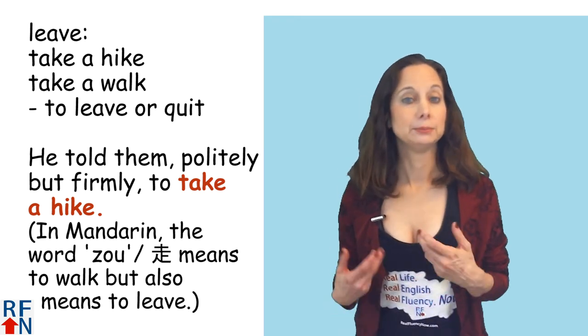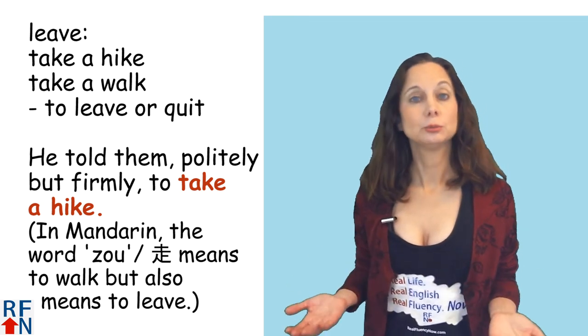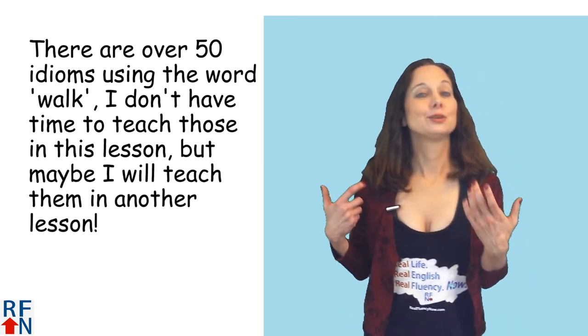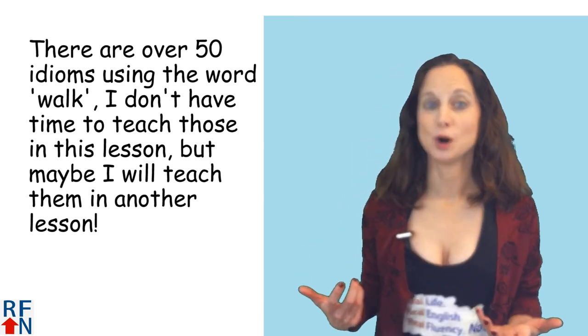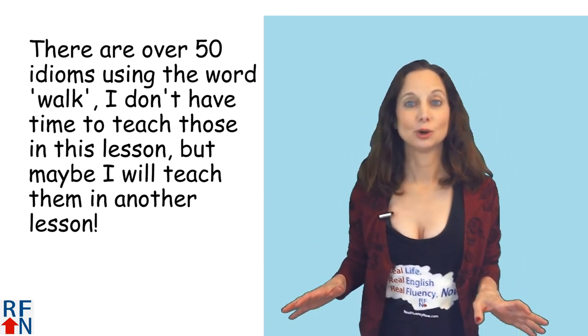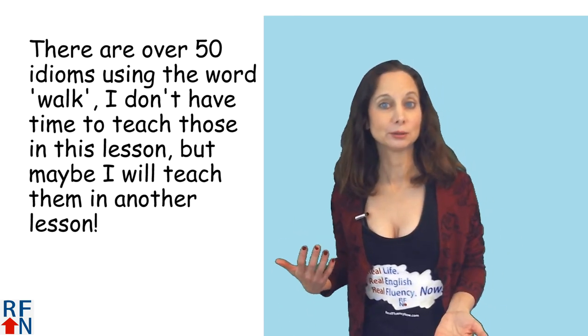Interestingly, I think in Mandarin the word 走 means to walk but it can also mean to leave. Now there are also over 50 idioms that use the word walk. I don't have time to teach all of those in this lesson, but maybe sometime I will teach them in another lesson.